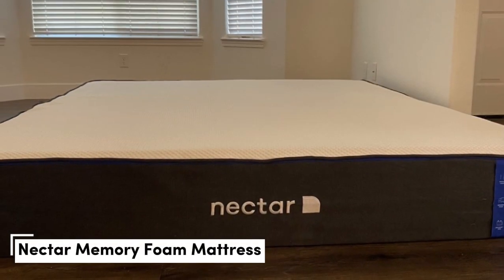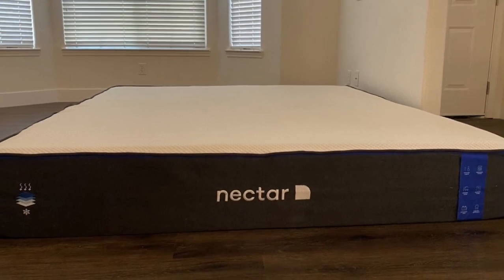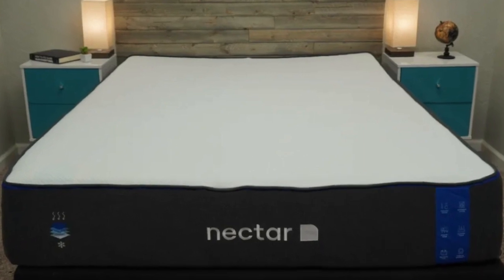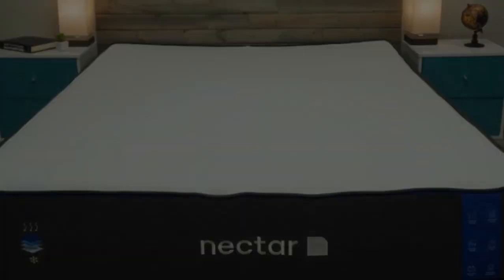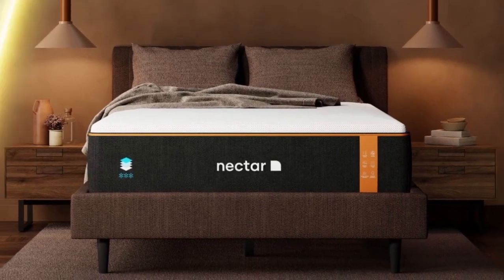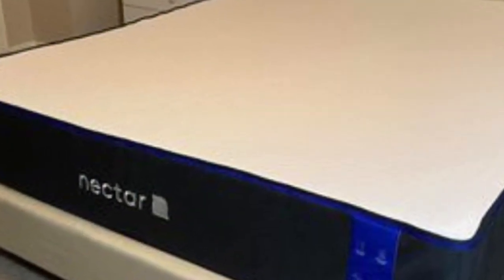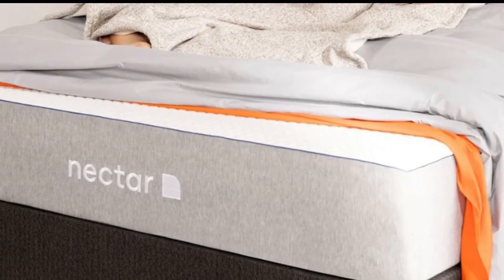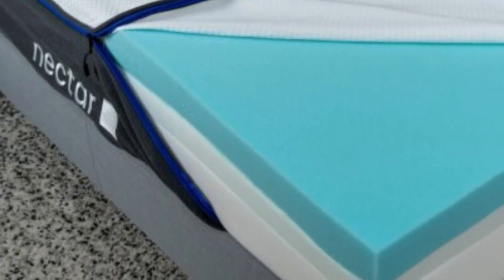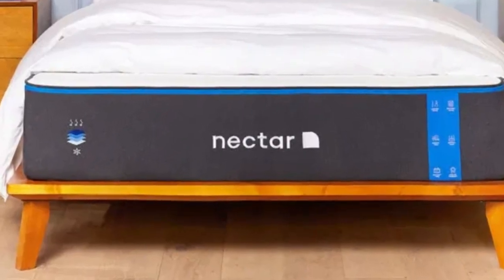Number 5. Who it's best for: value seekers, people who want an extended full-year sleep trial, and shoppers who want a memory foam mattress for their rental property. Highlights: competitively priced, ample comfort system to relieve pressure points, and a Tencel poly-blend cover that helps keep the surface cool and dry. For people looking for a well-built mattress for their rental property at an accessible price point, the Nectar fits the bill.